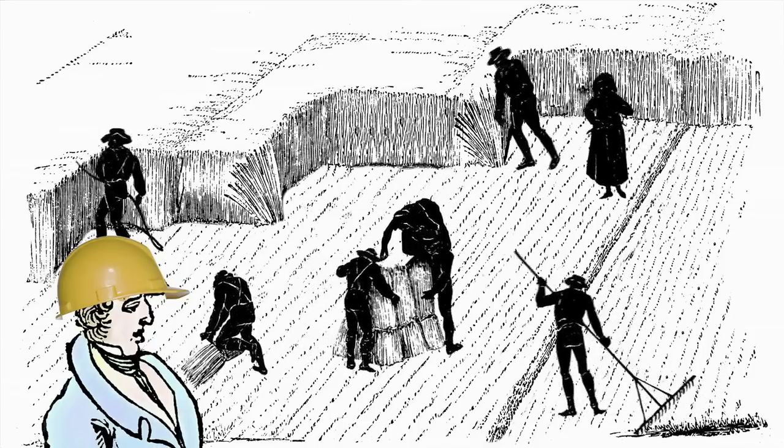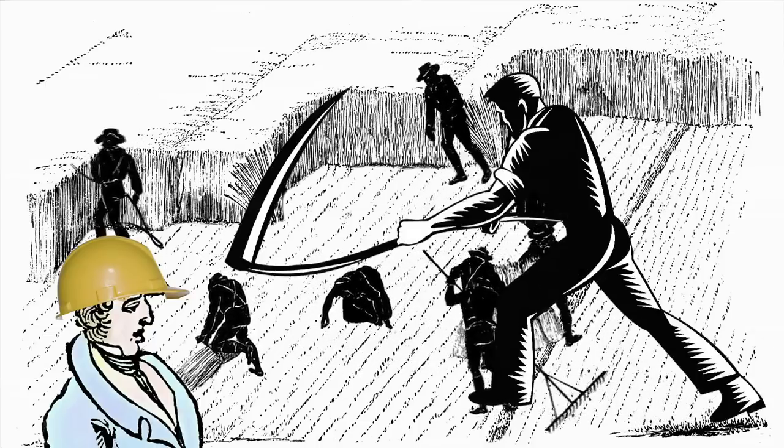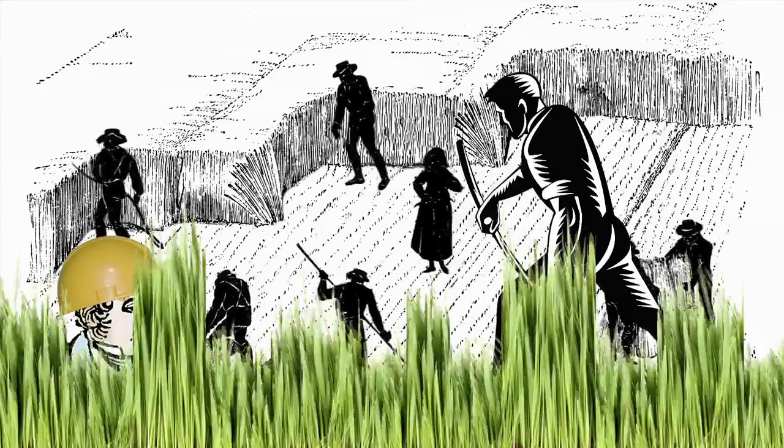Cutting lawns was especially difficult, because workers used scythes to hack at the ground. This labor-intensive task took a long time, and it also resulted in a very choppy lawn.